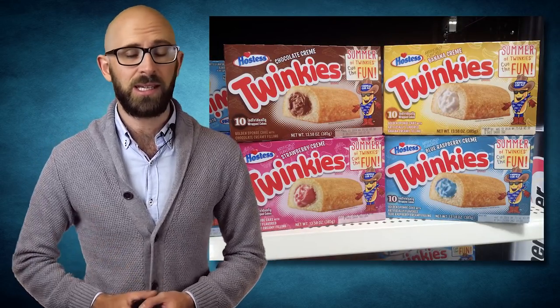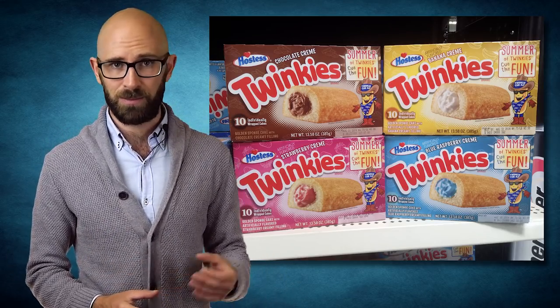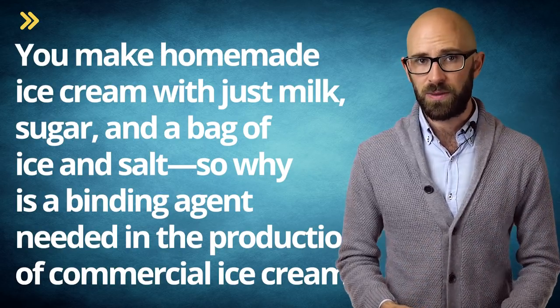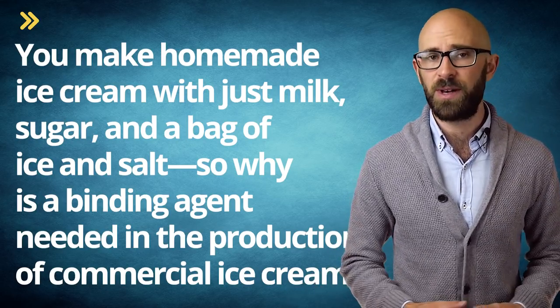A similar thing happened with Twinkies: during World War II, bananas were in short supply, so Hostess switched to using a vanilla cream filling rather than banana cream. The vanilla cream filling turned out to be much more popular, so they never switched back, though they kept the banana-like look of the Twinkie anyway. But now you might be wondering: you make homemade ice cream with just milk, sugar, and a bag of ice and salt, so why is a binding agent needed in the production of commercial ice cream?